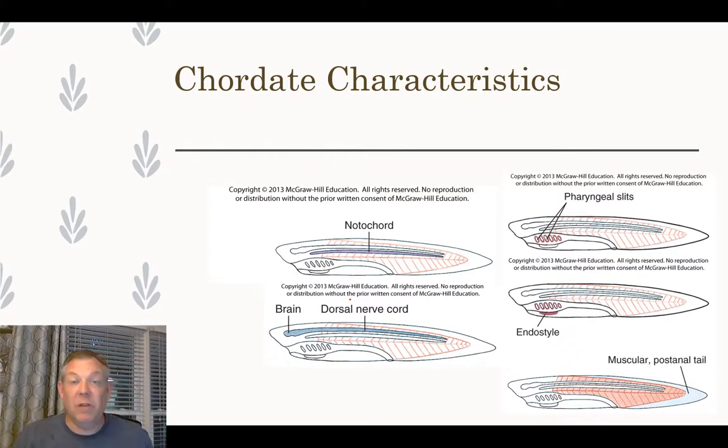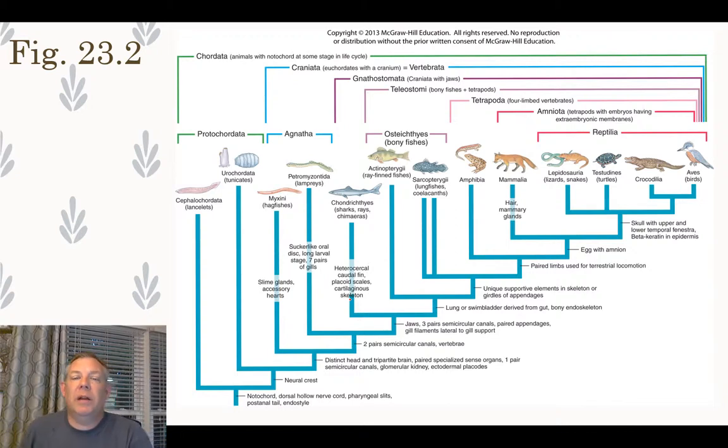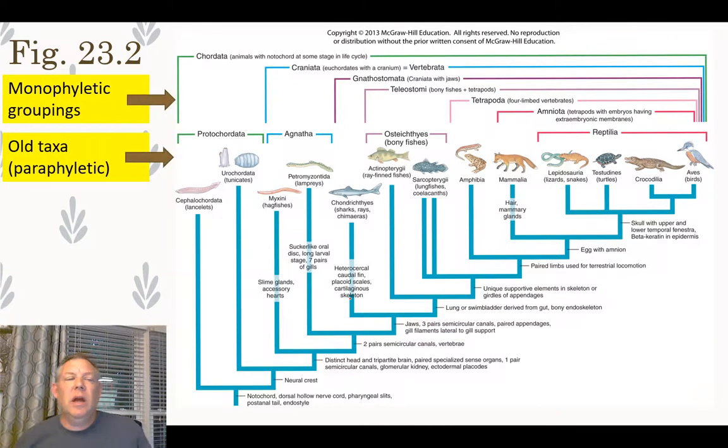Here's a figure from your book showing a cladogram and the relationships among groups. One thing this figure is trying to show is the relationship between the old taxonomy and monophyletic groupings. These days we would like our taxonomy to reflect our phylogeny, so a group should be monophyletic — it should include the common ancestor and all its descendants — whereas some of our original taxonomy didn't do that.